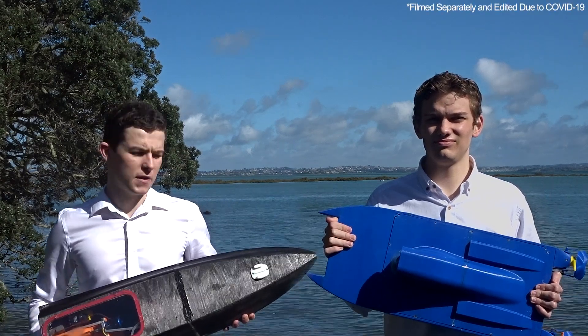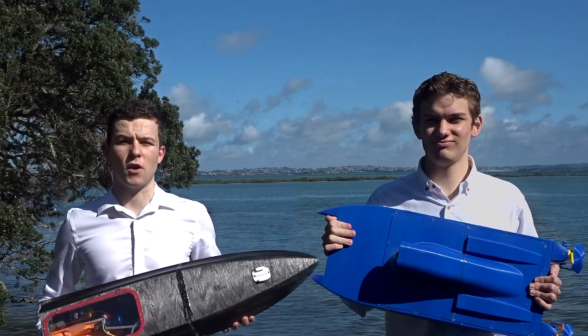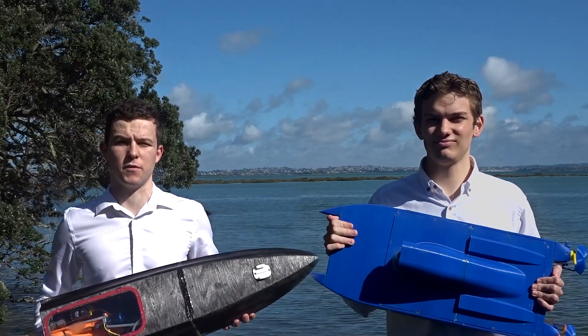Kio rā, my name is Ruben and this is my project partner Peter. Our project focuses on the research and development of an open-source autonomous speedboat platform.